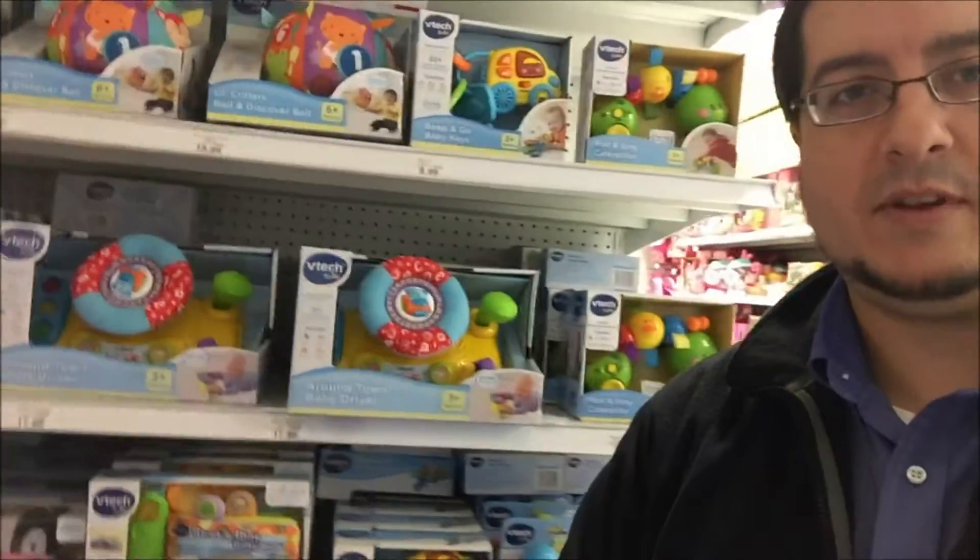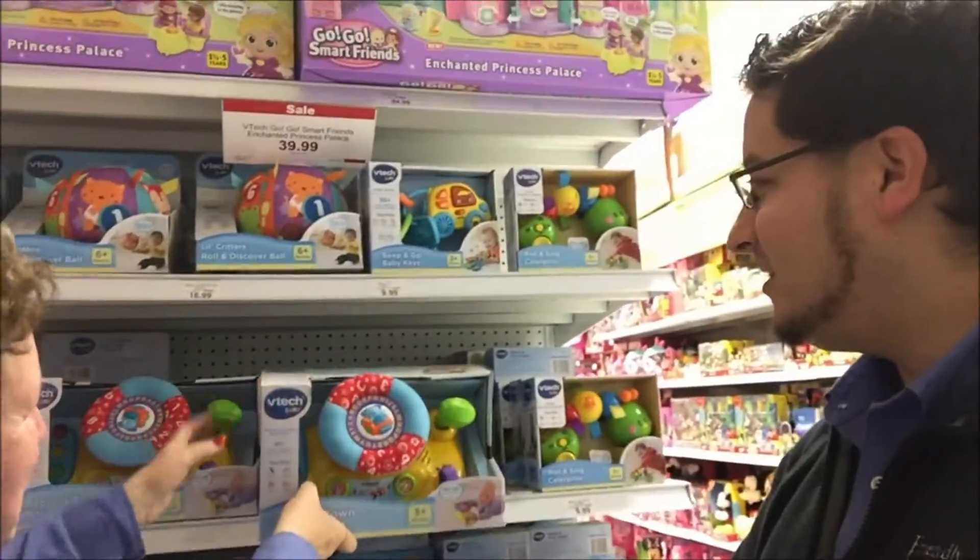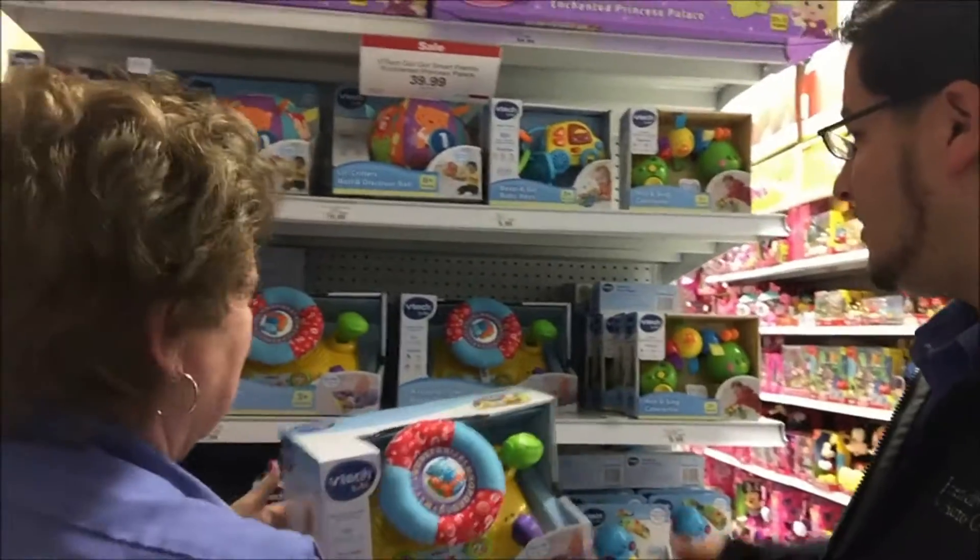We wanted to grab some baby toys as well. We found this one — this is perfect. Look at that, that's too cute. Okay, let's grab a couple of those.